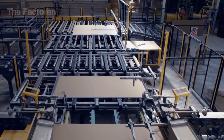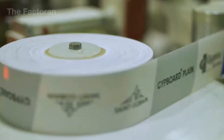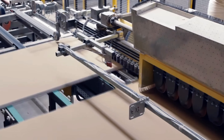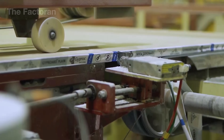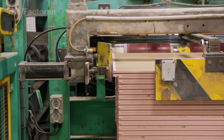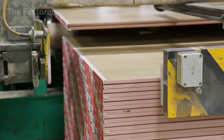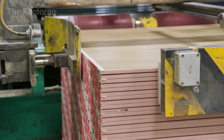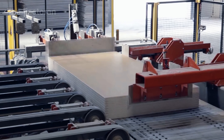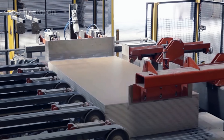Once the drywall panels are dry and stable, they move on to the edge sealing line. Machines apply special paper strips along the sides of each panel, both protecting and reinforcing their strength. The paper rolls come pre-printed with logos, product details and technical standards, running continuously to keep the entire batch consistent. This process not only prevents edge chipping during transport, but also gives the manufacturer clear brand recognition.